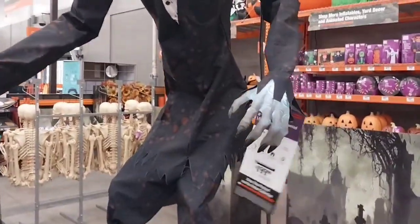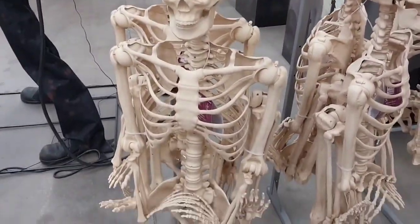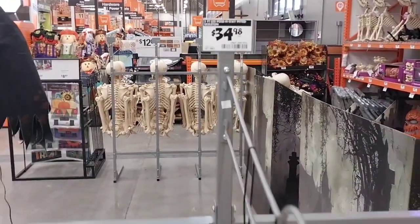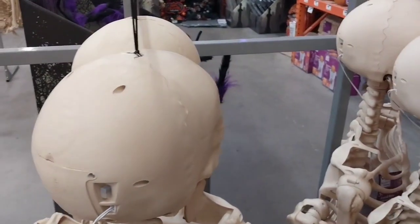I just love this guy. And they also have the skeletons — you never go wrong with them. The only thing they do is just light up the eyes. And for $34, $35, I can light the eyes myself with a light.